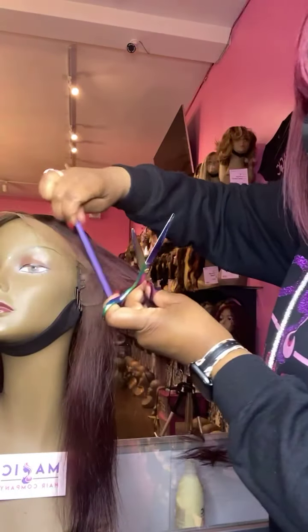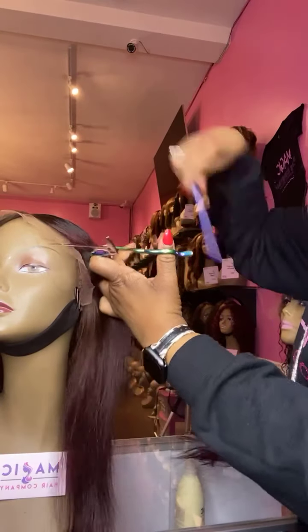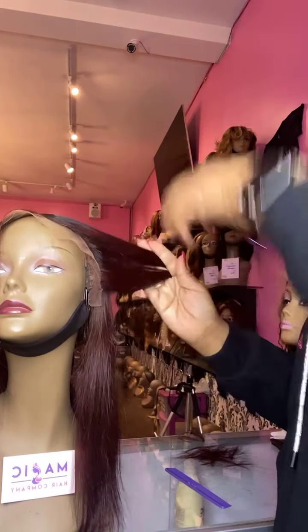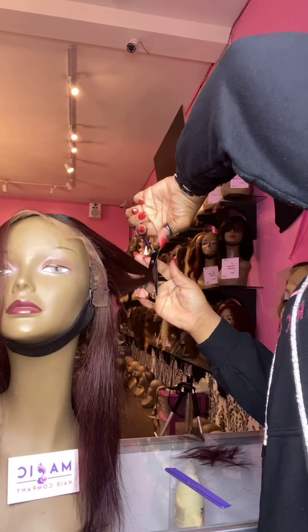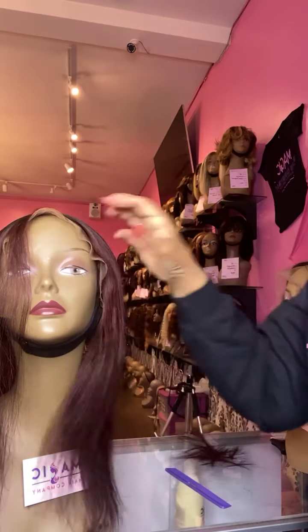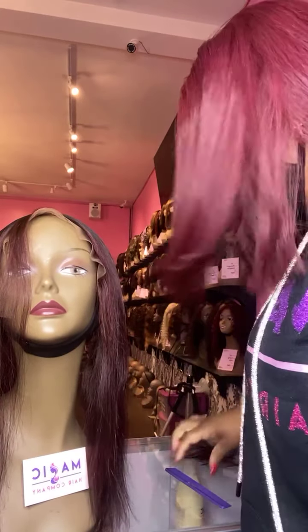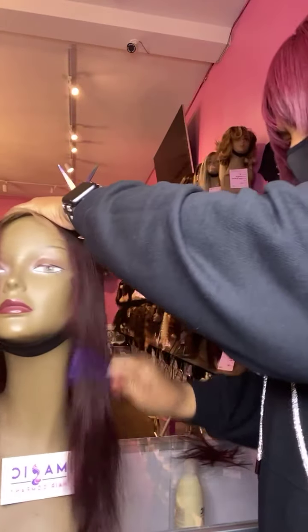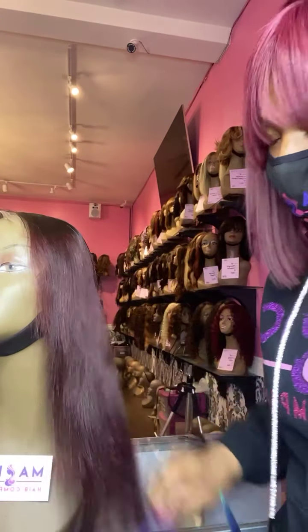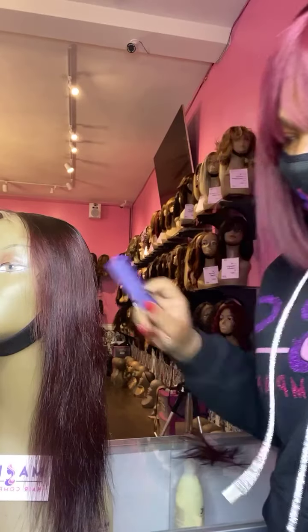I've been in this industry for 10-plus years and I've had this store here in Culver City for eight years, so I definitely know what I'm doing. People have been watching me for a while and wanted to duplicate our website, so only shop at magichaircompany.com.